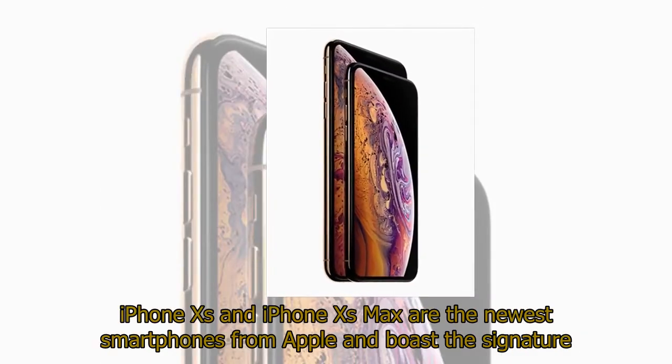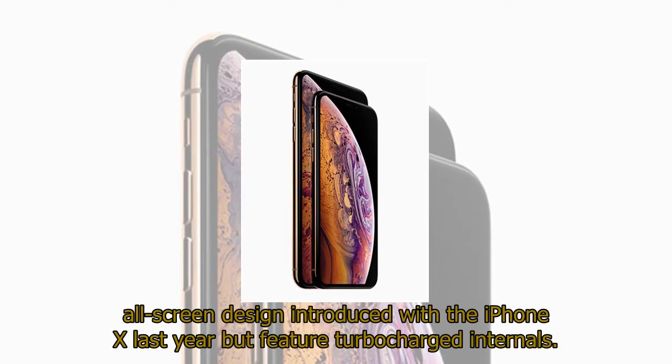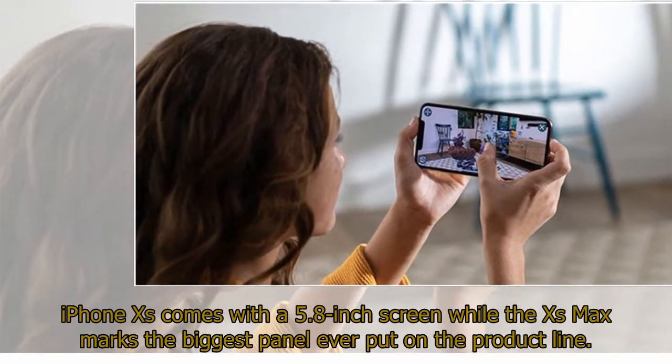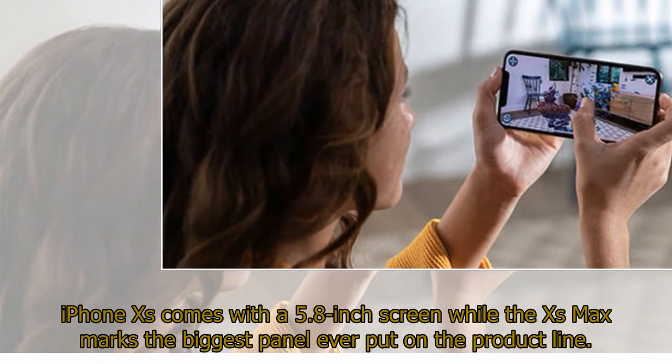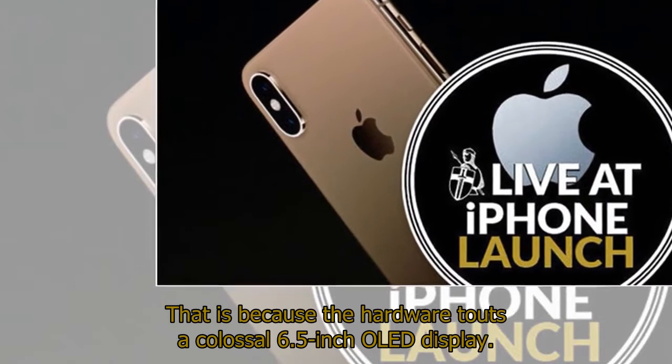iPhone XS and iPhone XS Max are the newest smartphones from Apple and boast the signature all-screen design introduced with the iPhone X last year, but feature turbocharged internals. iPhone XS comes with a 5.8-inch screen, while the XS Max marks the biggest panel ever put on the product line, touting a colossal 6.5-inch OLED display.